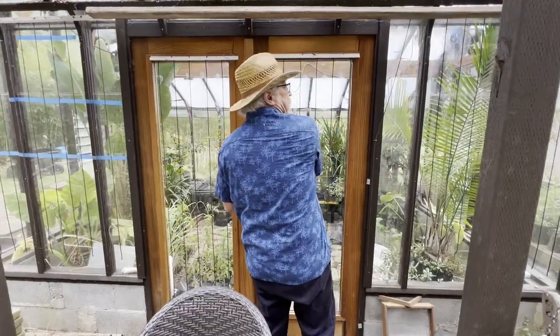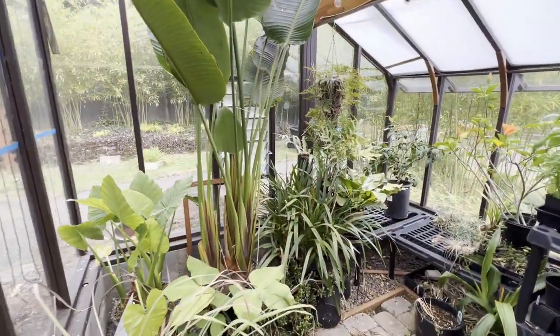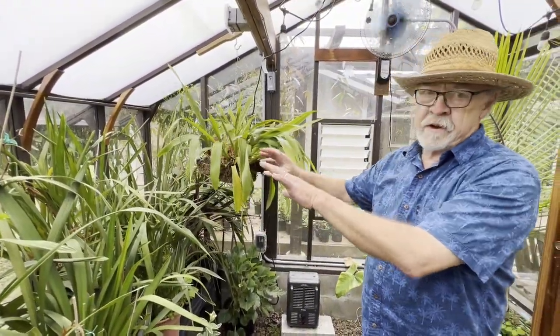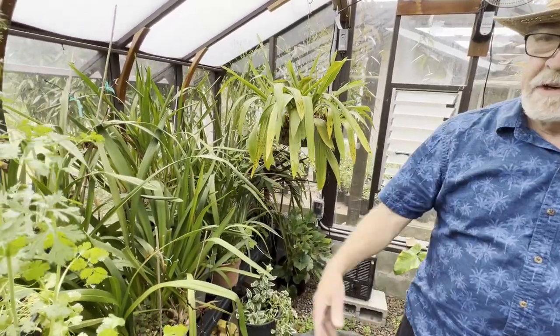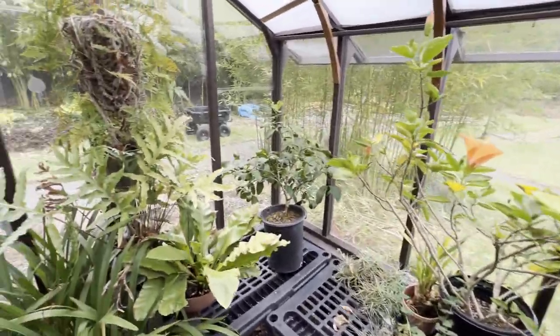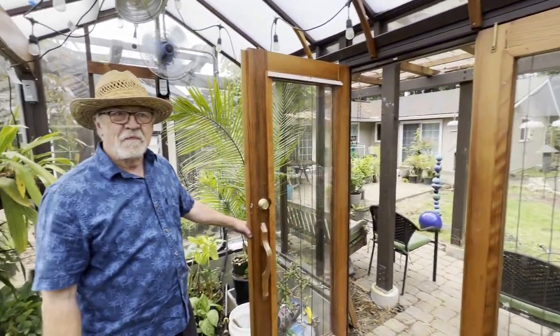Did you build the greenhouse as well? It came from a kit but you installed it when you bought this house. Nice! Most impressive is this cymbidium orchid collection here in the middle of winter — some great blooms right now. We've got some herbs: cilantro, basil, tomato plants.